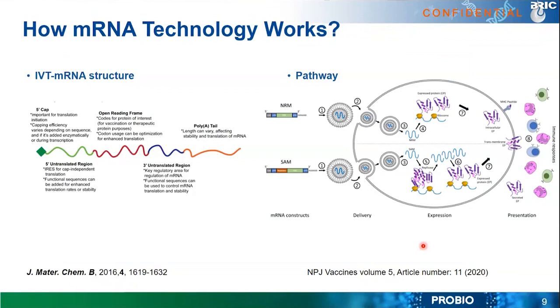The IVT mRNA — in vitro transcribed messenger RNA — typically comprises five parts: a 5' cap, a 3' poly-A tail, and in the center an open reading frame usually coding for the protein of interest, flanked by 5' and 3' UTR regions. The 5' cap, for example using capping technology, helps stabilize the molecule and improve efficiency. The poly-A tail length can affect stability and translation. The UTR regions are also very crucial for the messenger RNA molecule.